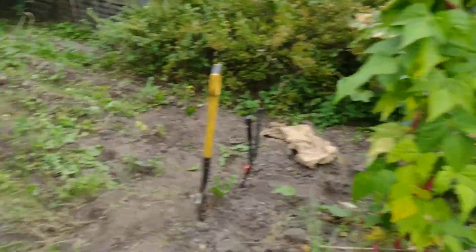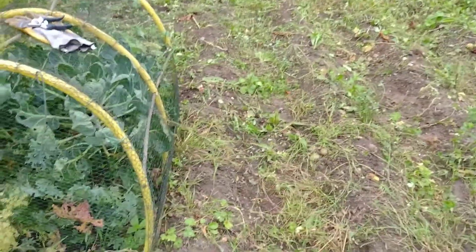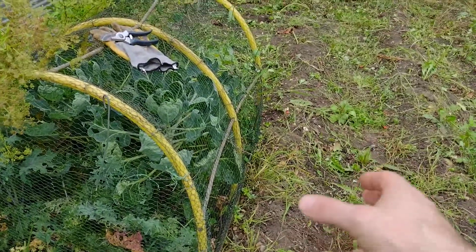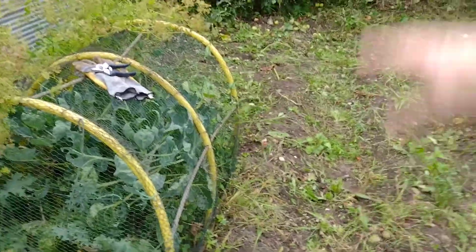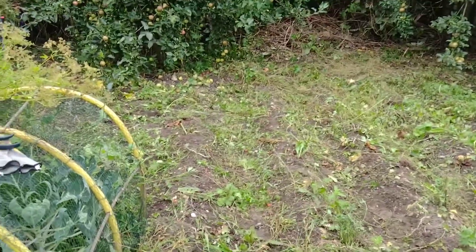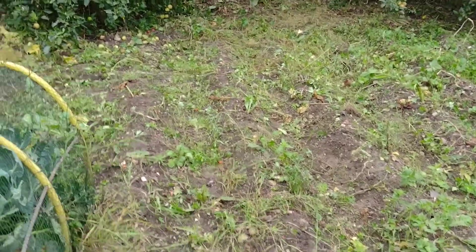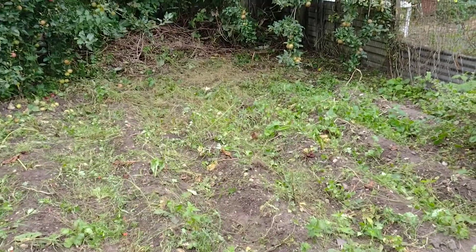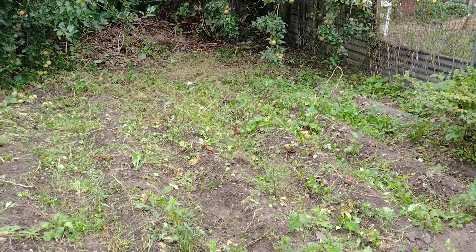I'm going to carry on harvesting the spuds. This row here I'll leave until last because this was the potatoes that we saved - all the little leftover ones that we didn't really know what to do with. I'll dig that up last and see what we get, and see if it's worth saving them again, which saves money on buying seed potatoes. The plot has got a bit away from me this year despite all the work I've put into it, but sometimes it happens.